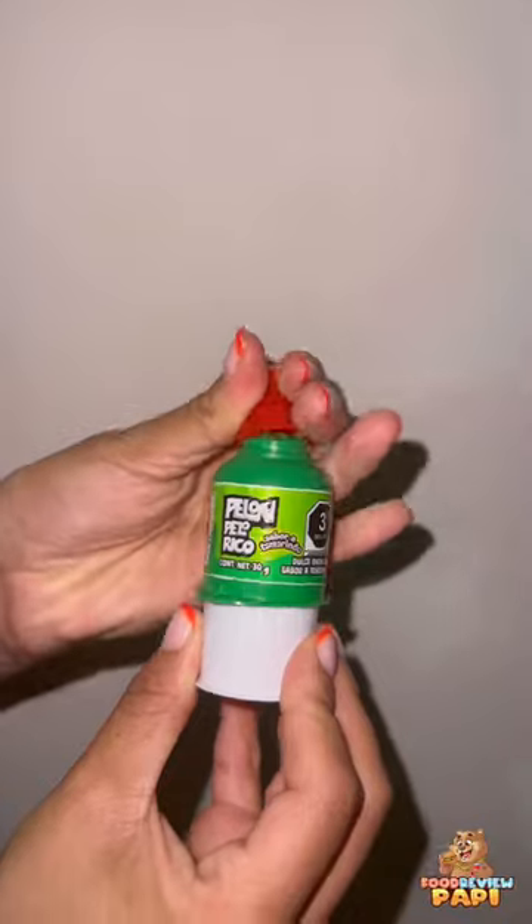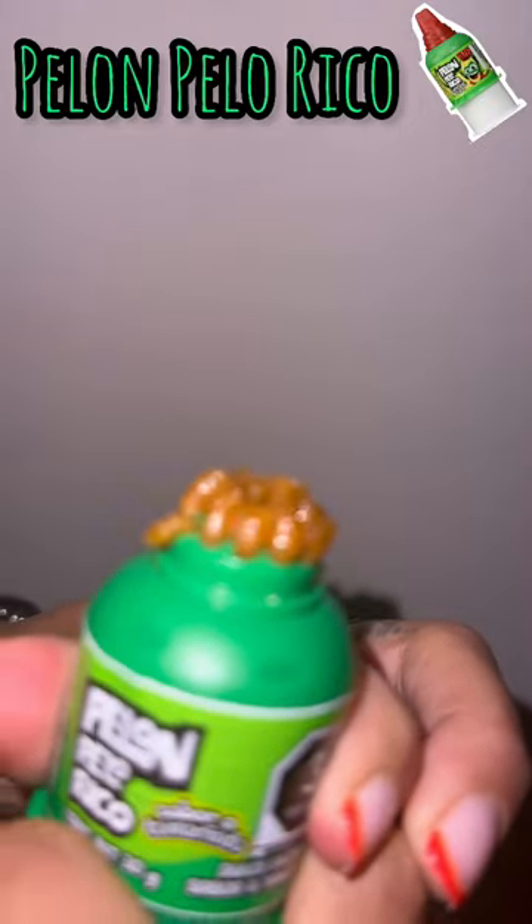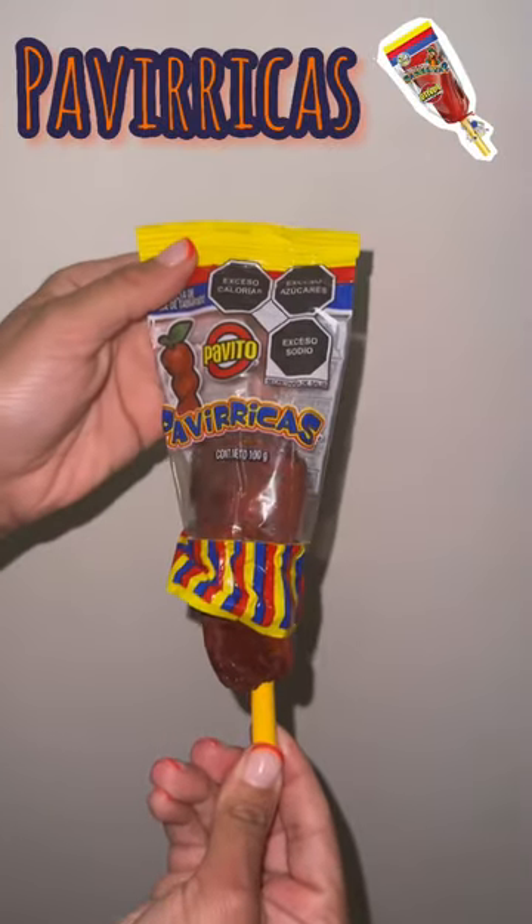To start it off, we got the Pelon Pelo Rico, and we're off to a good start because this candy was very sweet and tangy. The only downside is you gotta work for it and suck it real hard. We'll give it eight out of ten.